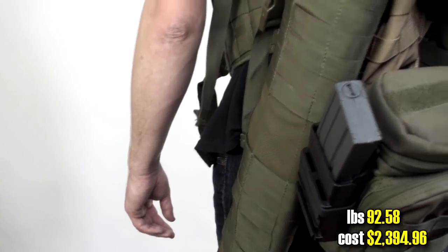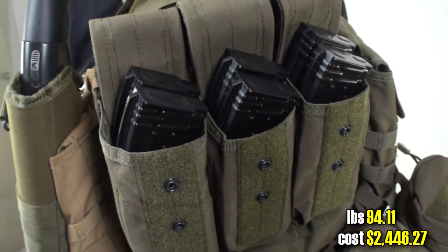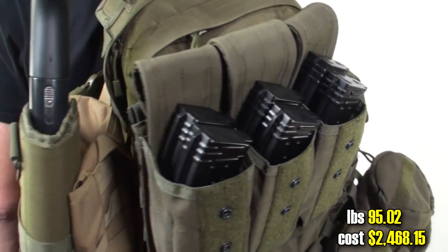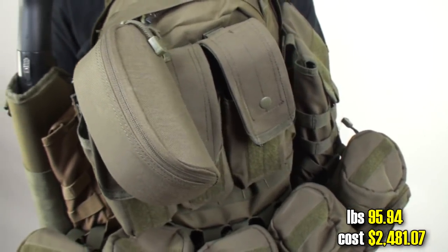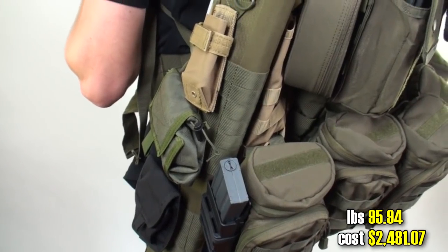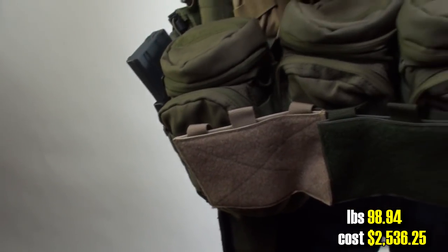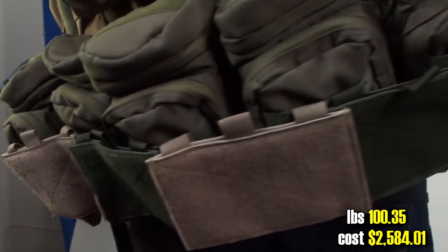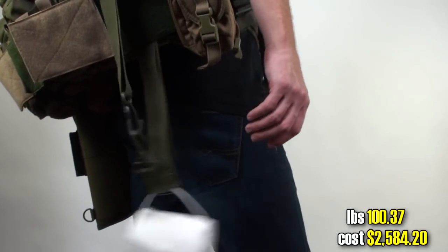Quick release mag pouches — we don't have enough yet. AK mag pouches, in case I steal some troll's AK. Glasses case to store Scrawny Shades. Assorted pouches, cause the shotgun scabbard was too boring. Velcro panels for all those patches and stuff. Tactical toilet paper roll for all those emergencies in the field.